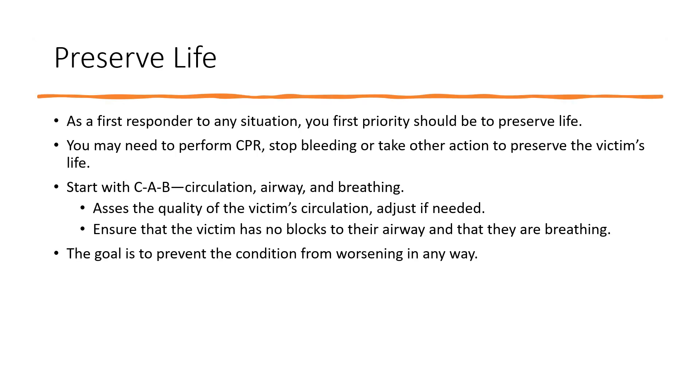Preserve Life. As a first responder to any situation, your first priority should be to preserve life. You may need to perform CPR, stop bleeding, or take action to preserve the victim's life. Start with CAB — Circulation, Airway, and Breathing. Assess the quality of the victim's circulation and adjust if needed, which may mean beginning CPR.